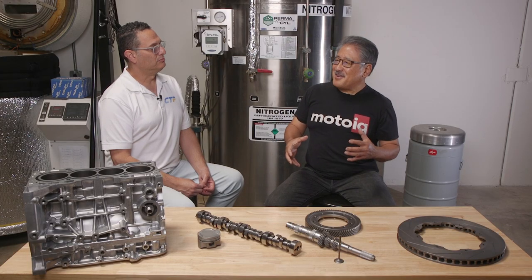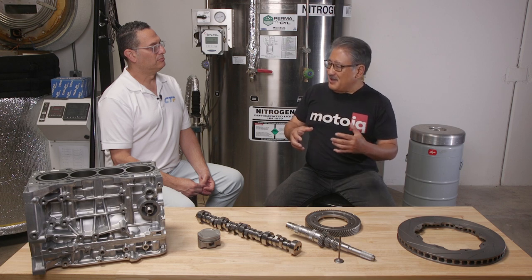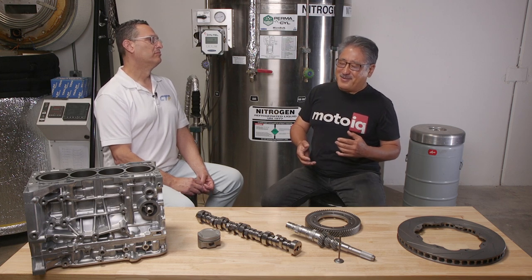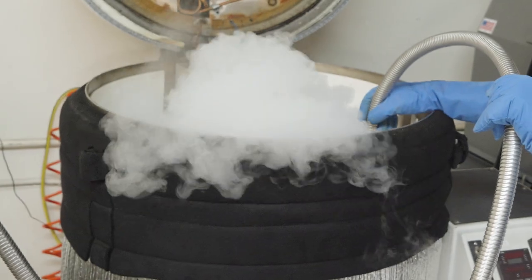When you cool something down to cryogenic temperatures and then slowly bring it back up, in addition to extending the heat treating process, you also have a lot of stress relief going on in the part. Stress relief can be done with heat as well, but it's not as thorough as with cryogenics. A lot of the perception of cryogenics was that it's snake oil, but people accept heat treating as a normal industrial process. When you understand what's actually going on, cryo treatment really is just an additional deep quench — an extension of heat treating.